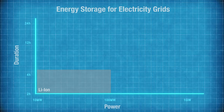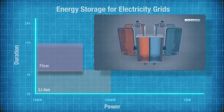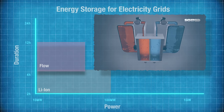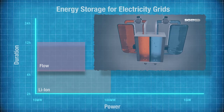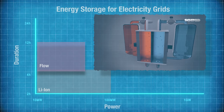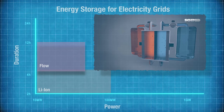Above lithium-ion on the graph sits a technology called flow batteries. Flow batteries can deliver their power for a longer duration but have a lower energy density, and so currently only have capacities up to about 50 megawatts.